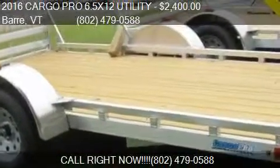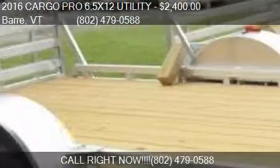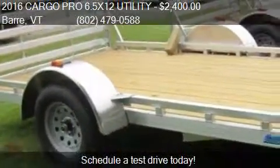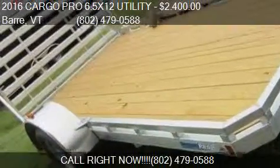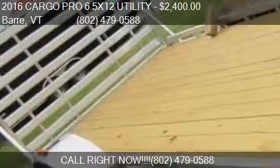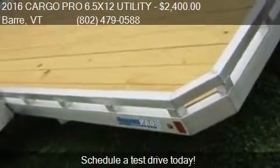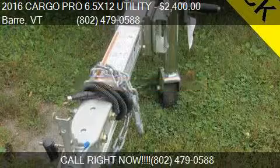This 2016 Cargo Pro 6.5x12 utility is offered by Mid-State Trailer Sales, priced at $2,400. This 6.5x12 utility is ready to sell. For more information on this 2016 Cargo Pro 6.5x12 utility, call us.